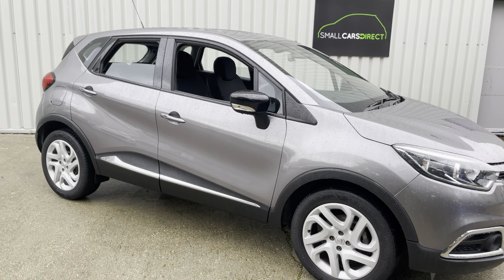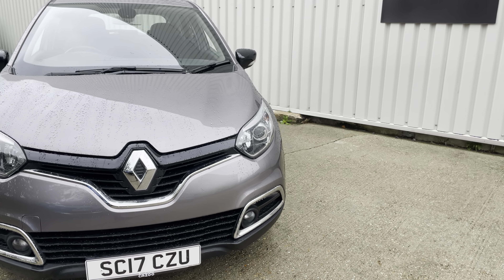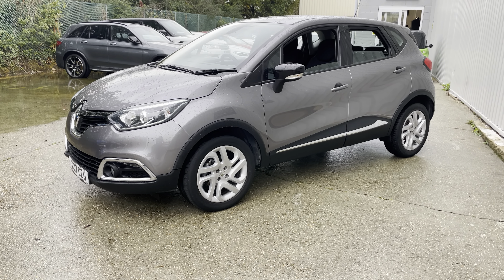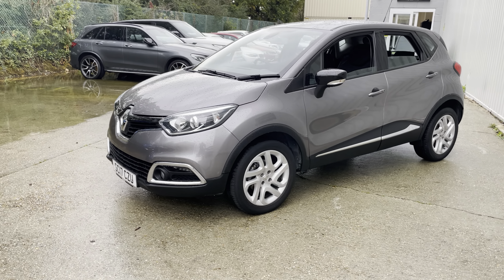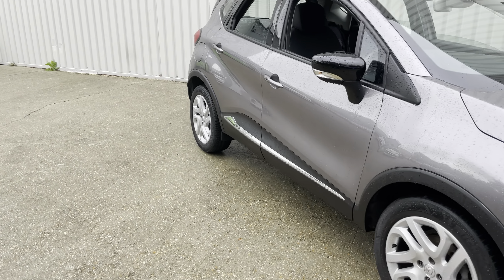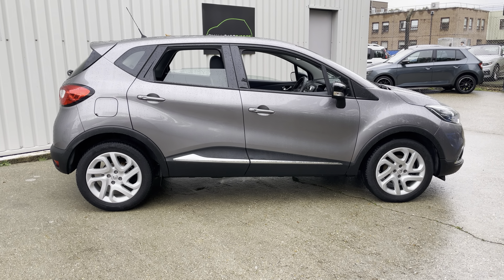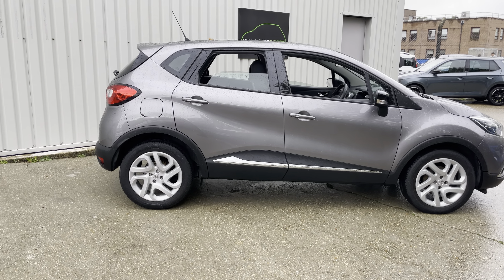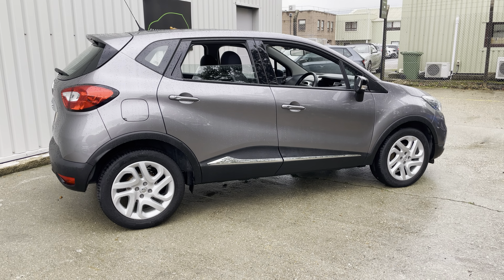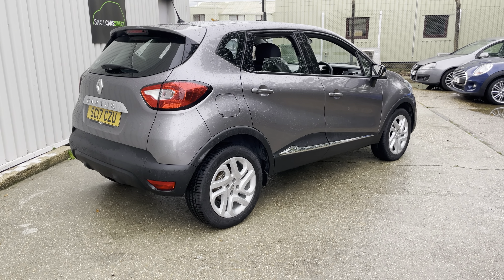If you like what you see and want to hear more or fancy a test drive, please contact us via phone, email, or our advertising partners and we can have a chat and answer any questions. We can also take part exchanges against this car — just need your registration number and mileage for an indicative valuation, plus a quick inspection and short test drive to finalise. Finance is available, currently from 11.9% with our finance provider, and we offer delivery anywhere on mainland GB.